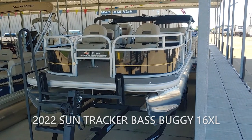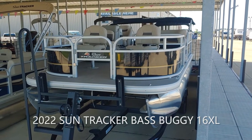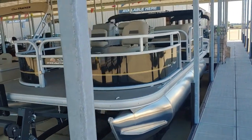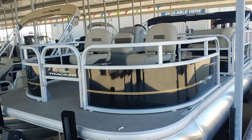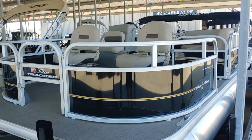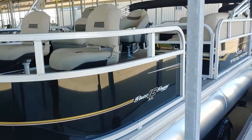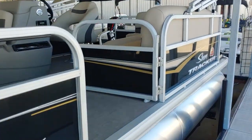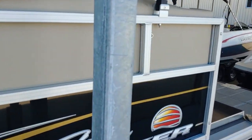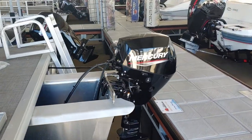Here we're looking at the 2022 SunTracker Bass Buggy 16 XL Select, a popular pontoon boat from SunTracker. For the price point, it's a pretty good option for someone that's new to boating and wants to get into boating, especially with pontoons, or for someone that just wants a smaller pontoon to go fishing with or take the grandkids out for a ride.